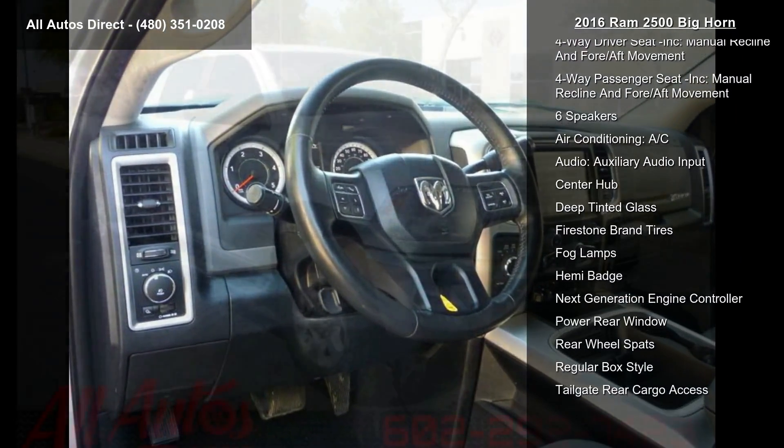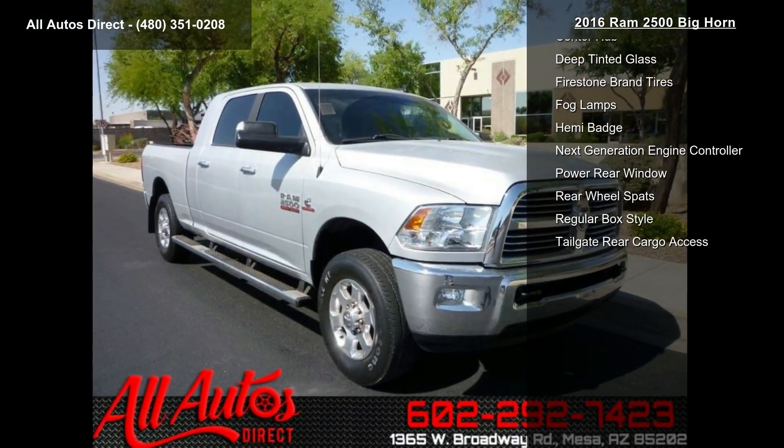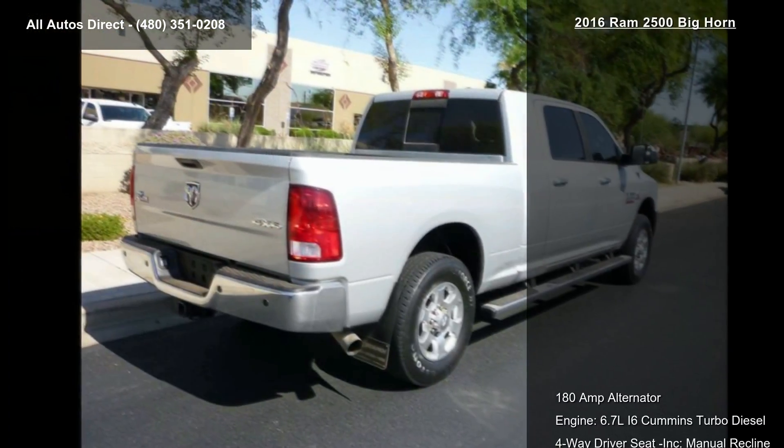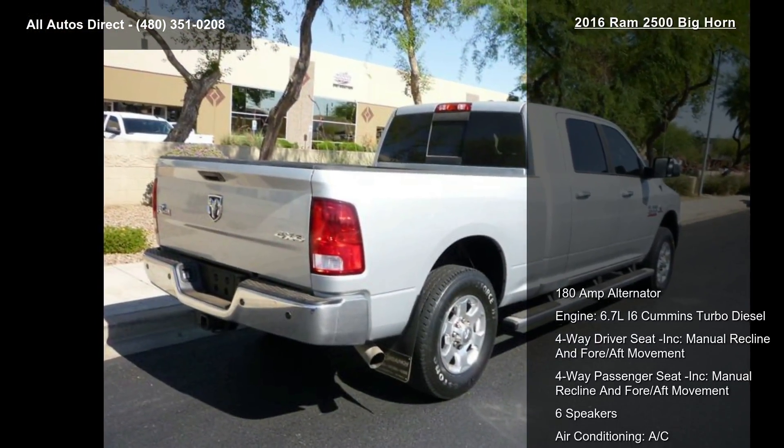If you are looking for a solid pre-owned truck, this might be the one. Let us put you in the driver's seat today — call or click to schedule a test drive.